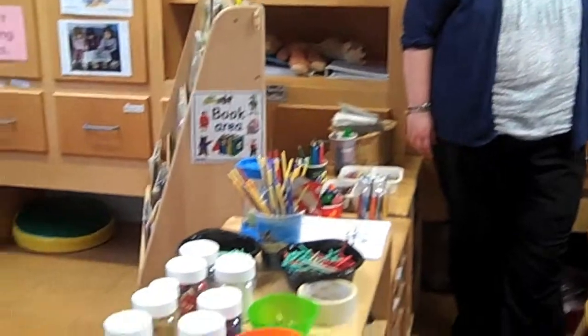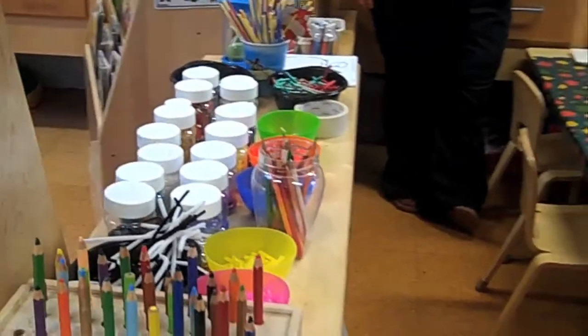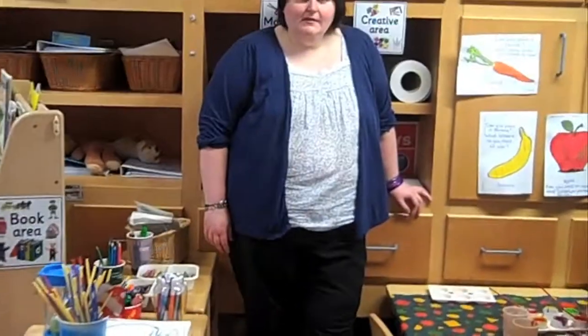Here we are in the creative area. You can see from all the resources that it's a really busy area. Children are always using their imagination to collage, to paint, and to create all the amazing ideas they have in their heads. While we're doing our transport topic, we'll be looking at shapes and patterns, and what kinds of shapes you put together to make a lorry, a car, or a bus.